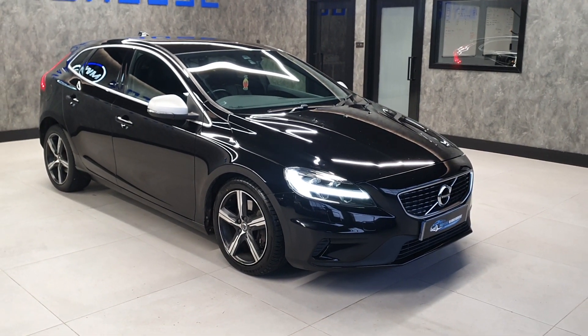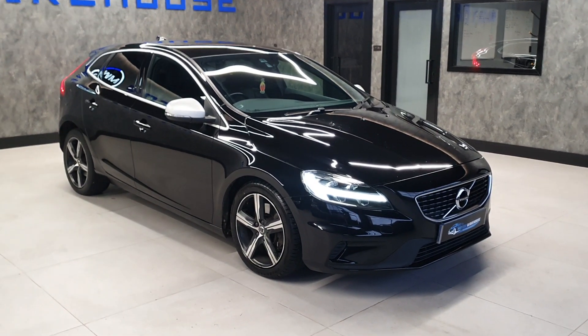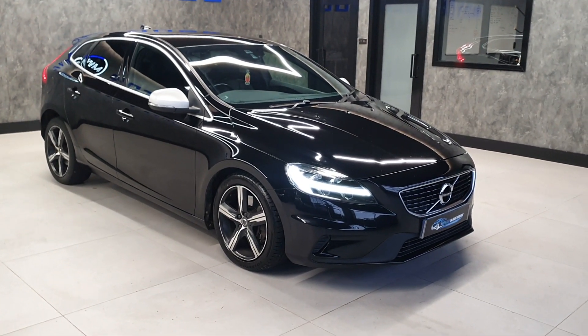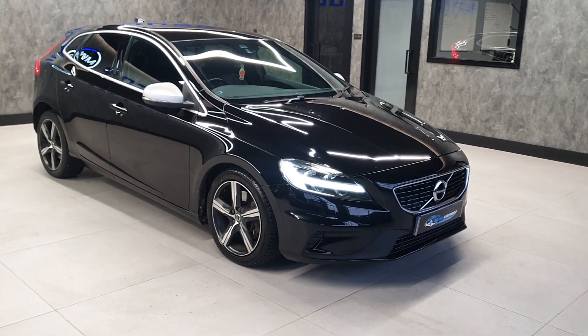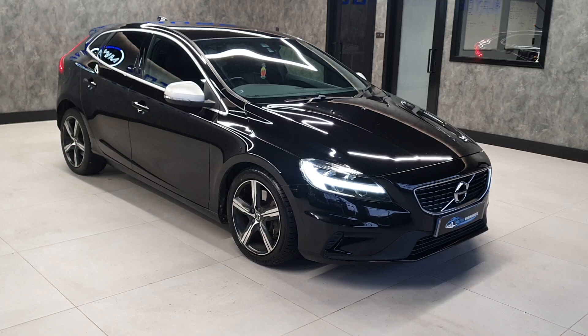Being a 2017, this uses the later Euro 6 engine, so it's both ULEZ and clean air zone compliant, meaning you don't have to pay the charges when driving in those zones. Being the two litre diesel, especially with the later engine, MPG figures are well into the 60s and 70s.